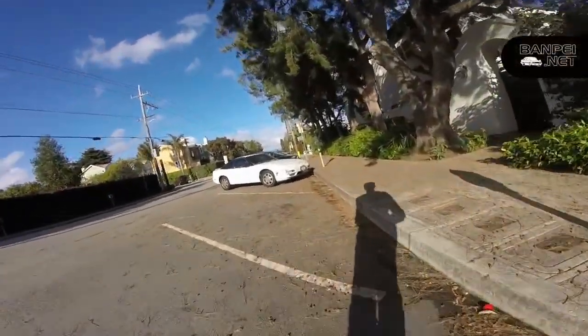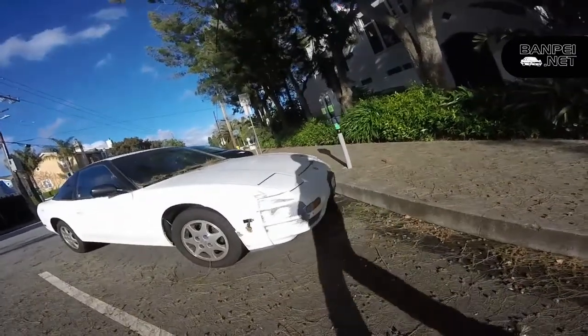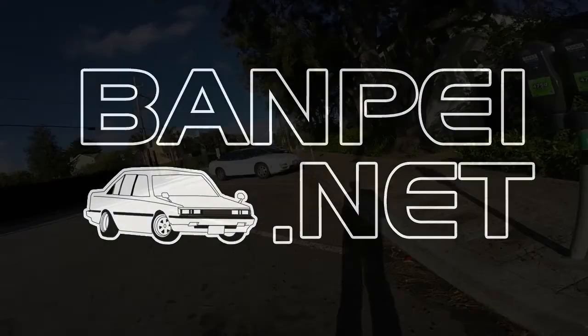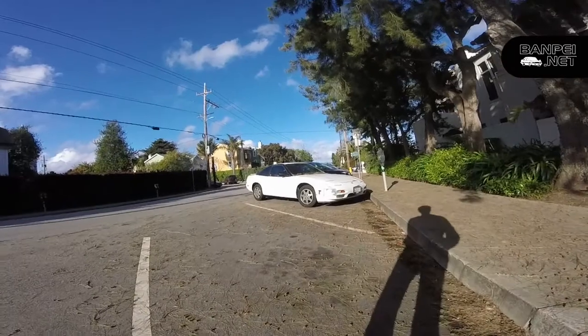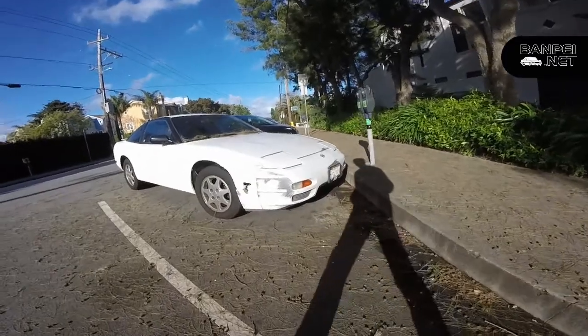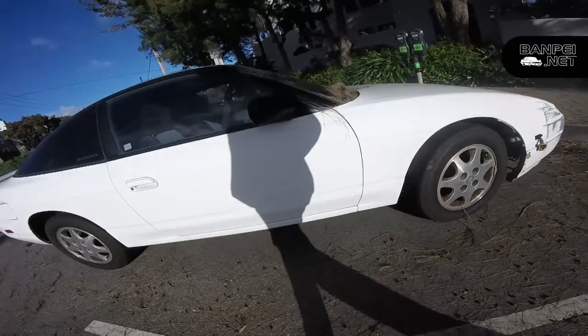Down on the street! Nissan 240 DSX! Welcome to another Down on the Street video, and today we have an unmolested Nissan 240 DSX. And with unmolested I mean it's not a drift car. Of course it's got a few scratches here and there, but apart from that it's bone stock.